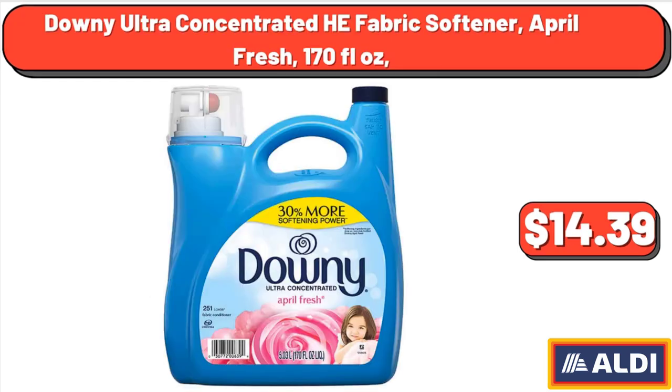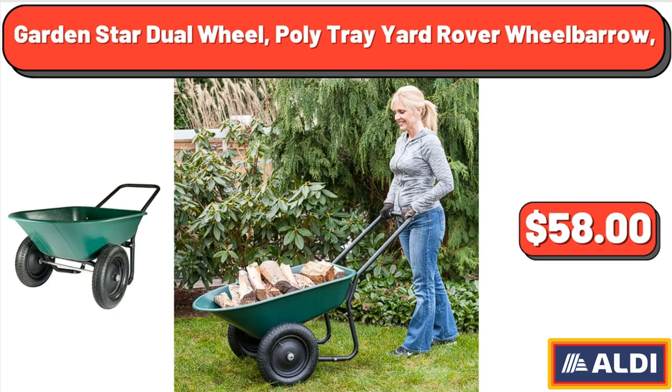Downy Ultra Concentrated Heat Fabric Softener, April Fresh, 170 fluid ounces, $14.39. Garden Star Dual Wheel Polytray Yard Rover Wheelbarrow, $58.